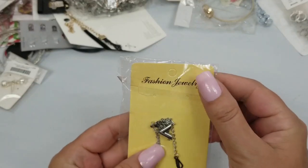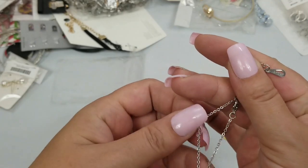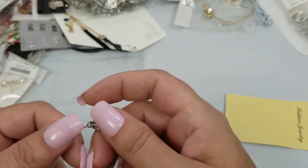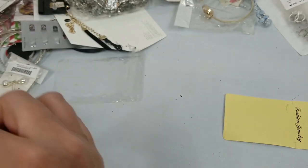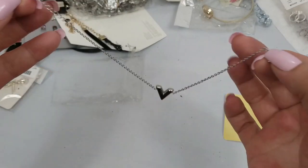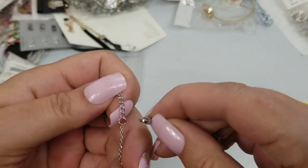This is a necklace — or a bracelet. Yeah, it's a bracelet. It has a lobster clasp. It is seven inches long with a one and a half inch extension. We will do $2 on that.